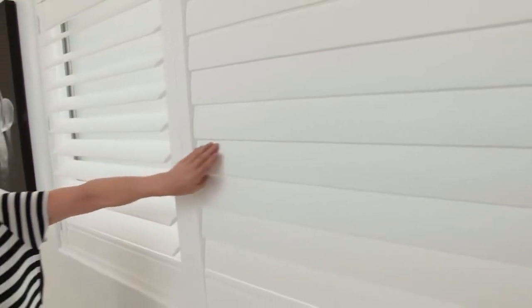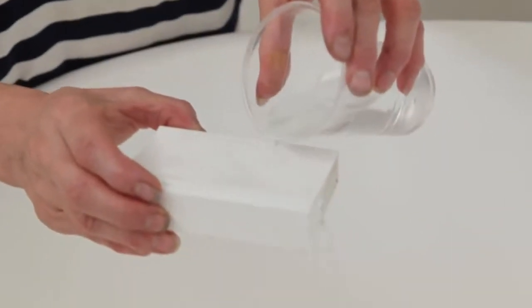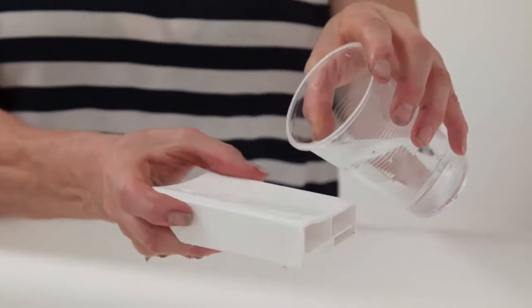I've selected these white shutters for the bathroom to enhance its classic beachy feel and because they're extremely practical. No matter how much water or moisture gets onto these louvers, they're completely water resistant so they'll never warp, and the finish will never blister, peel, or fade.